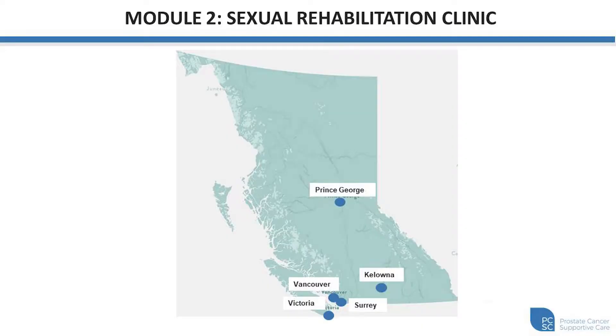For module two, our sexual rehabilitation clinic, this has been initiated at our Vancouver site and has recently over the past year expanded to several different geographic locations across the province. This includes Surrey, Victoria, Kelowna, and Prince George. The purpose of this expansion is to break down geographic barriers for patients and really facilitate access to care. We want patients that are receiving prostate cancer treatment across the province to be able to access these resources in support of care and sexual rehabilitation.